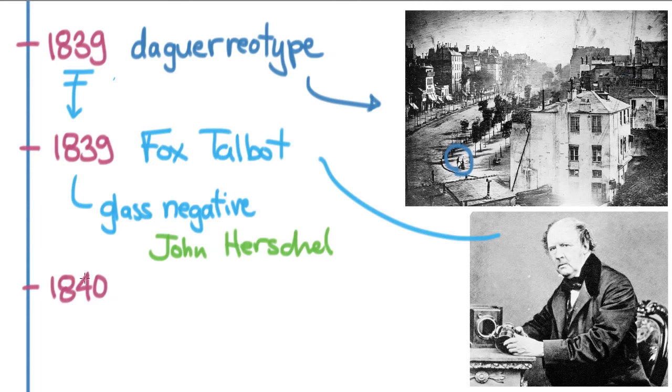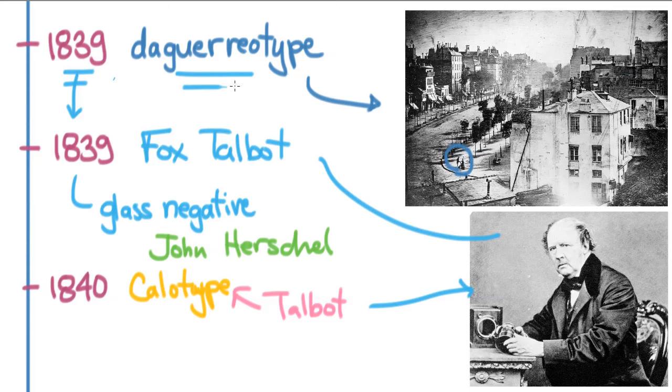Just one year later, Talbot came out with his own process called the calotype — a wet process with a paper negative. The thing was that Talbot put a copyright on it, and that is the reason the daguerreotype took off: the daguerreotype was bought by the French government and put immediately in the public domain. That meant any photographer could use it, so the daguerreotype became the standard form of photography within a couple of months, while the calotype never became quite the hit that the daguerreotype did.